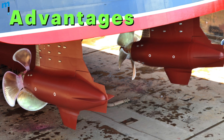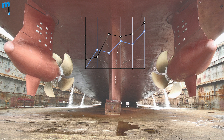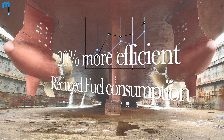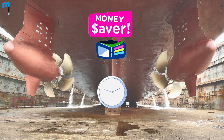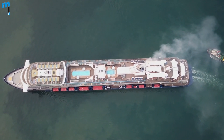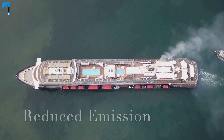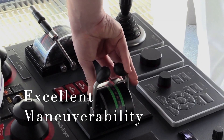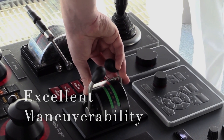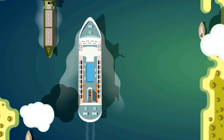The advantages of pod propulsion include up to 20% more energy efficiency with reduced fuel consumption and life cycle costs, saving time and money during construction, and an environment-friendly propulsion system where lower fuel consumption reduces emissions. It also offers excellent maneuverability — even the largest vessels can be maneuvered with decimeter accuracy, and narrow harbors can be entered quickly and safely.